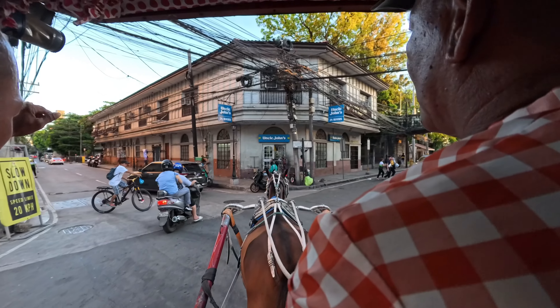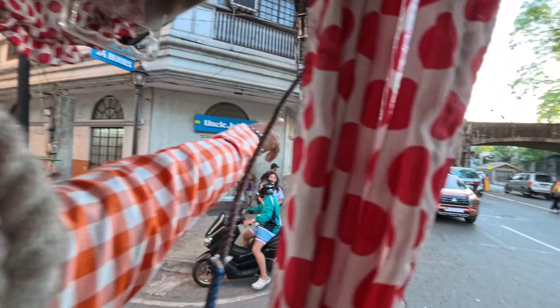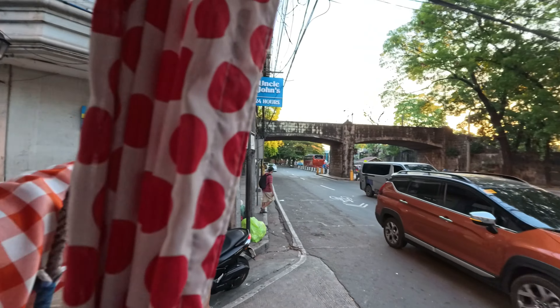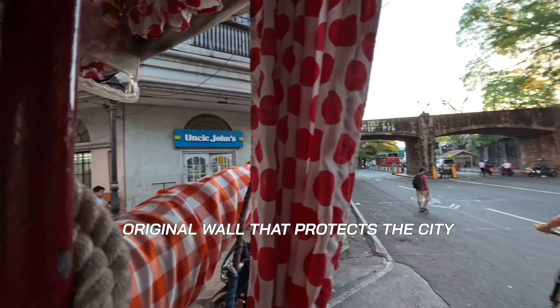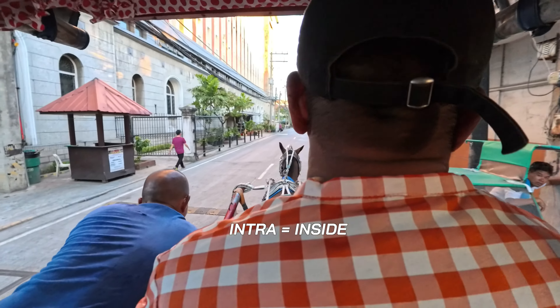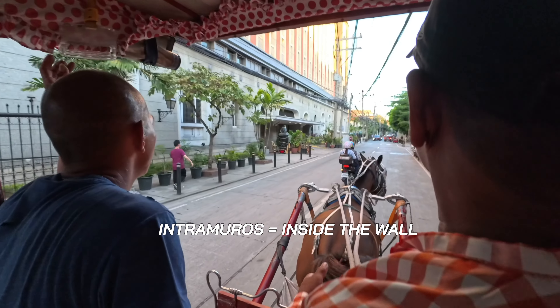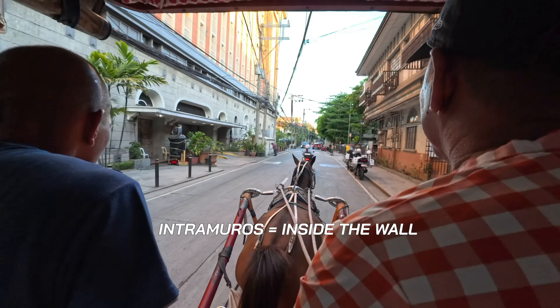So that is the original wall. Before, there was a wall here — because of the Spanish era. Intramuros means 'inside the wall.' Oh, that is extra amazing! That's amazing.